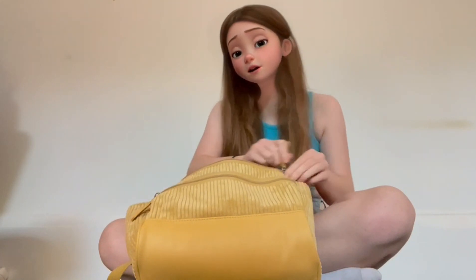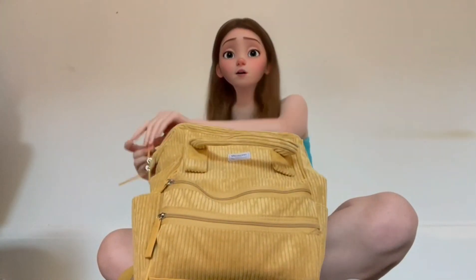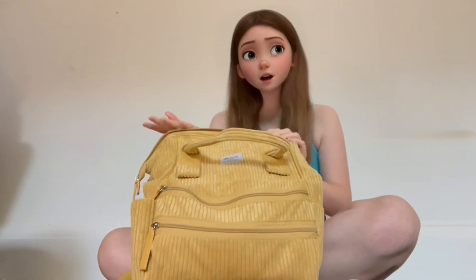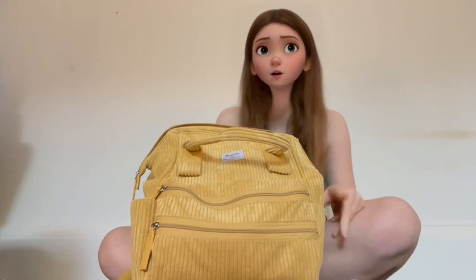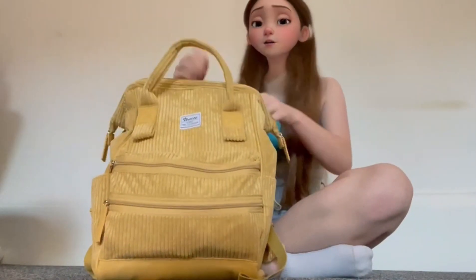The next pocket is the main one where I keep all my books and stuff. I haven't got my books yet, but I've made sure I have enough space to put them all in when I get them. This looks a bit messy but I'm sure when I've got my books in there I'll be more organized.